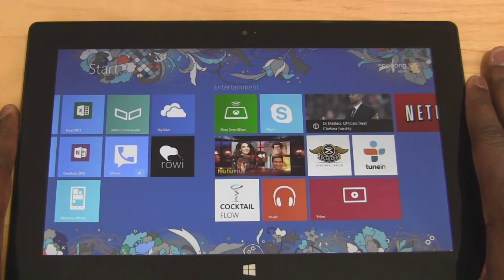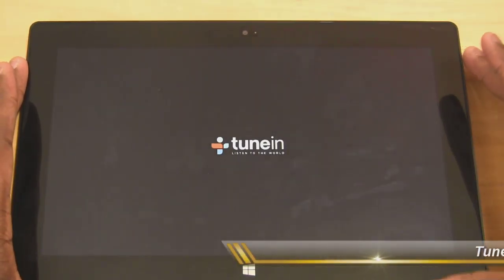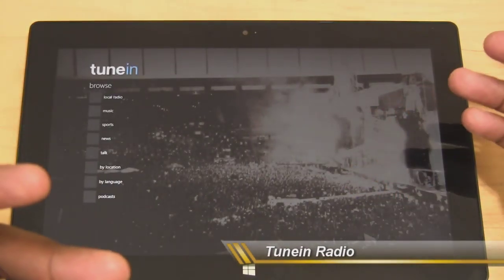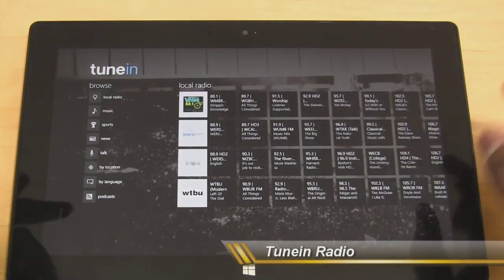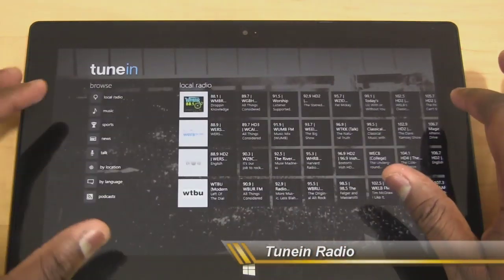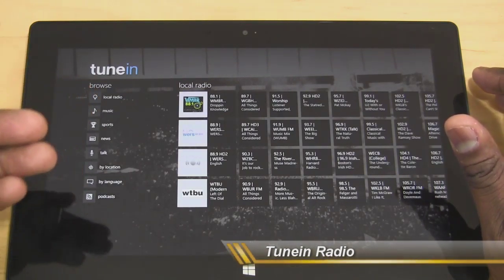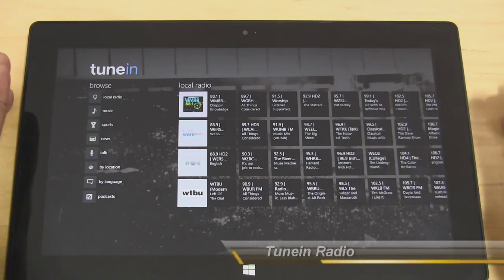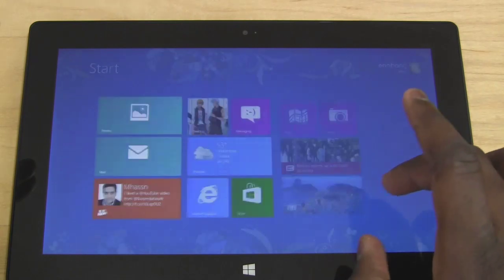Another cool app based on music and radio is TuneIn Radio. TuneIn Radio lets you find local stations within your area or internationally. Say you live in Massachusetts but moved to Seattle — you can find your home station by searching for it. It already pulls up local stations in your area, and you can also search by genre, sports, news, talk, language, podcasts, or location. It's a very nice app you can use to listen to the radio stations you love.